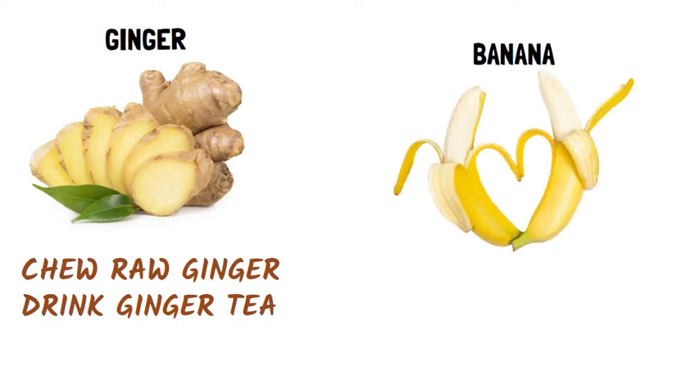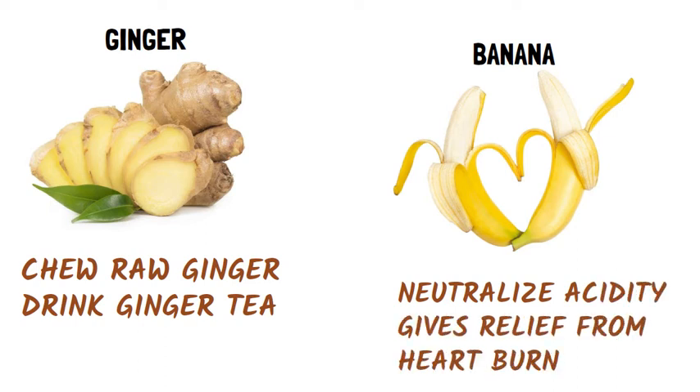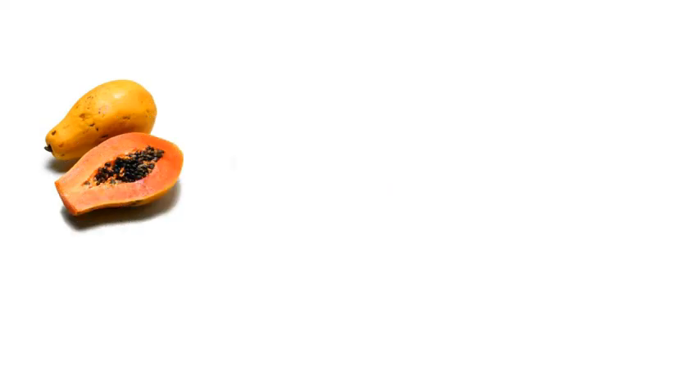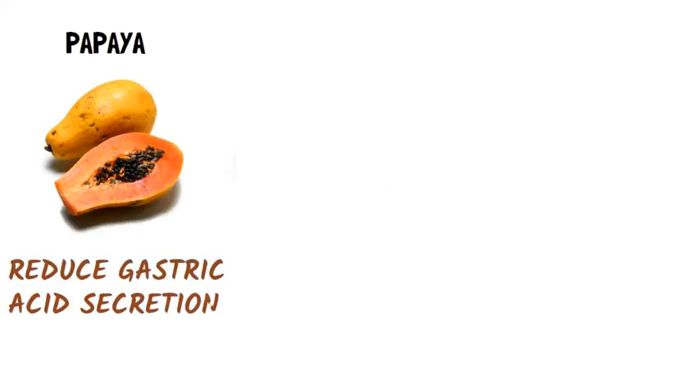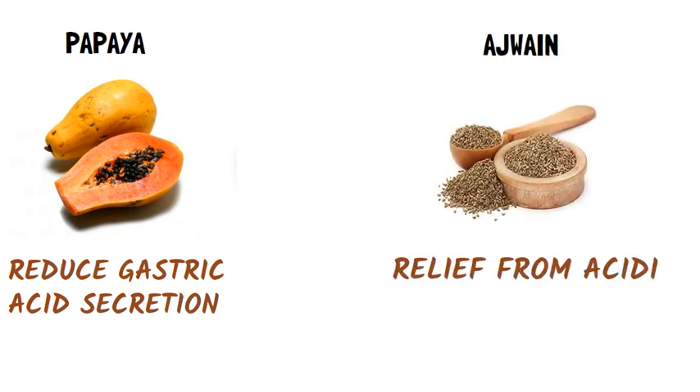Banana: Consuming banana neutralizes acid and gives relief from heartburn. Papaya: Papaya reduces gastric acid secretion and gives relief from acidity. Ajwain: Consumption of ajwain relieves acidity and flatulence.